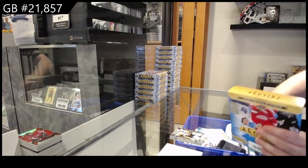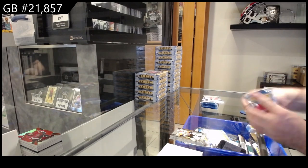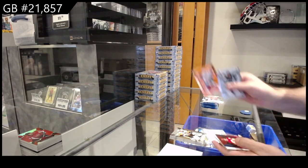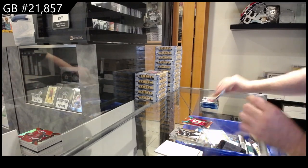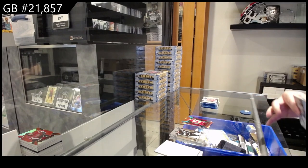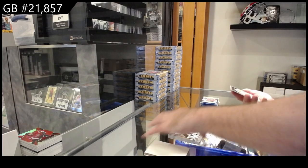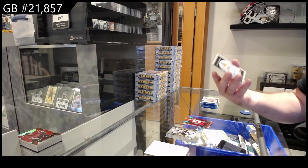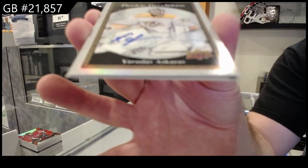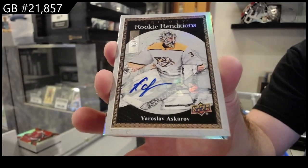Numbered to 10, Generations Patch Auto. A 99 Rookie Premieres of Eorio for the Caps. I'm loving this stuff already — sweet patch. And Rookie Premieres Plexi as well. Jersey of Carlson for Washington. $1.99 for Calgary of Coronado. We keep killing these — numbered to 49, Rookie Renditions Autograph, Askarov.